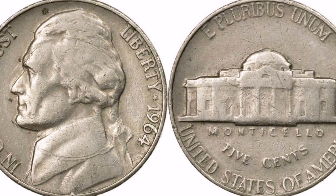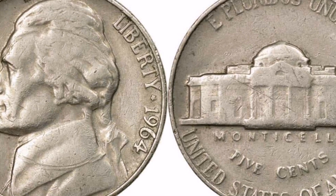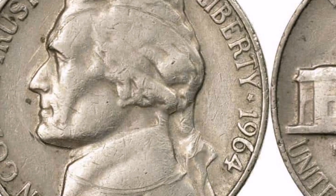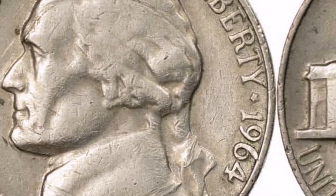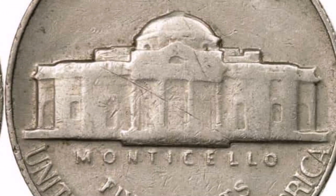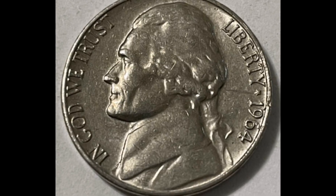Identification. By closely inspecting the mint mark of the coin, one can discern the repunched mint mark on the 1964 DD RPM Jefferson Nickel with the naked eye. The repunching fault may be indicated by the mint mark's secondary impression appearing slightly displaced or doubled.